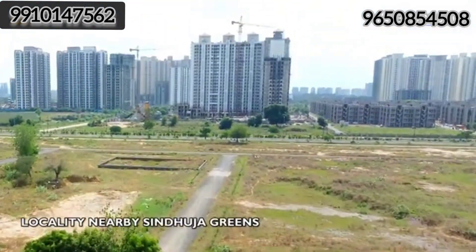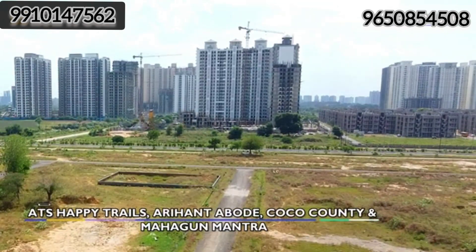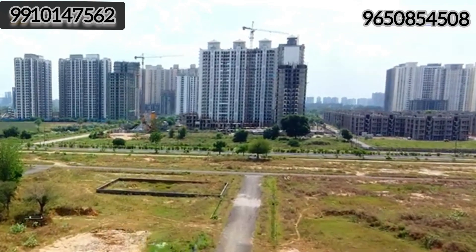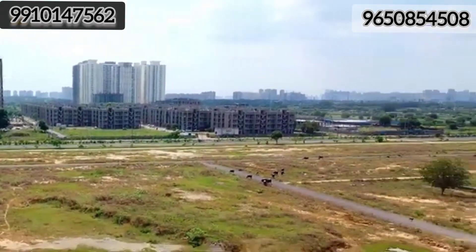This is the development opposite Satya Villa. You get high-rise society here. In this particular locality, you have Happy Tales, Aryan Tabord, Koko County, and Mahagun Mantra. Along with that, you can see low-rise apartments — authority low-rise apartments. This is the locality near Sinduja Green's.